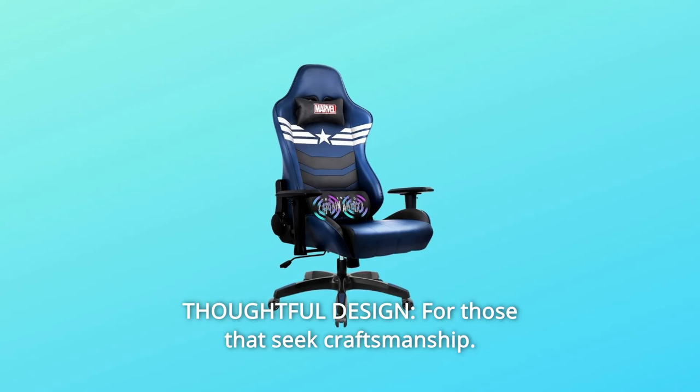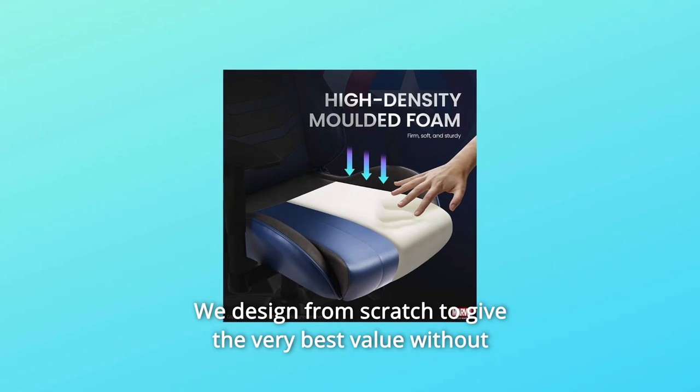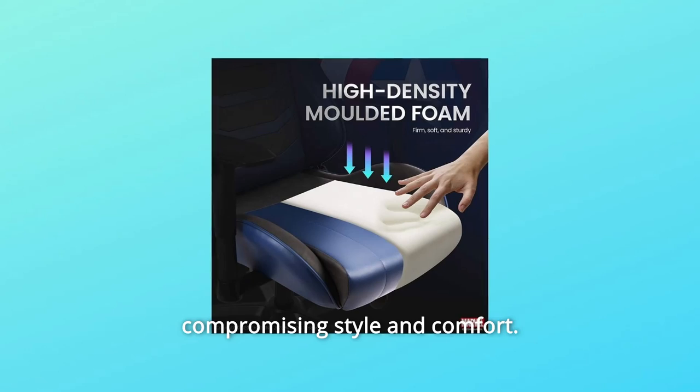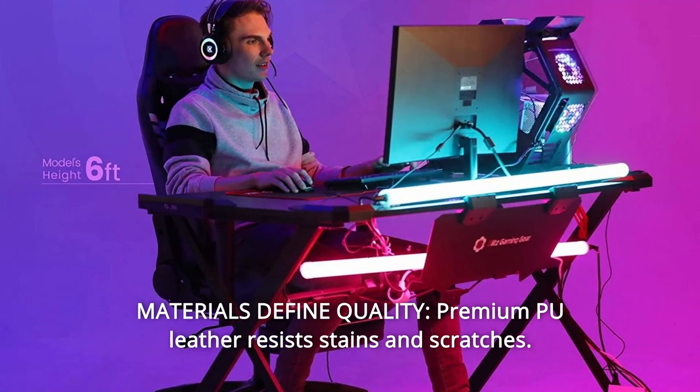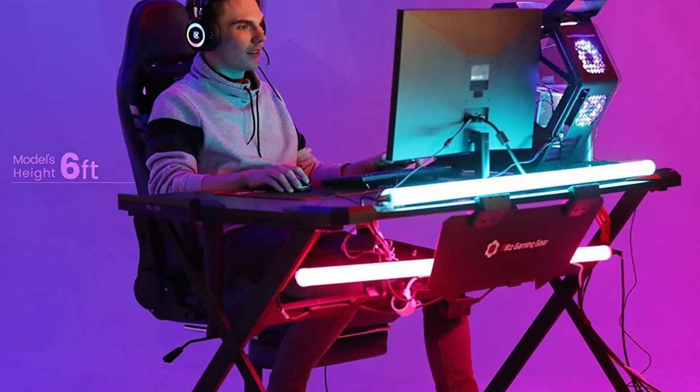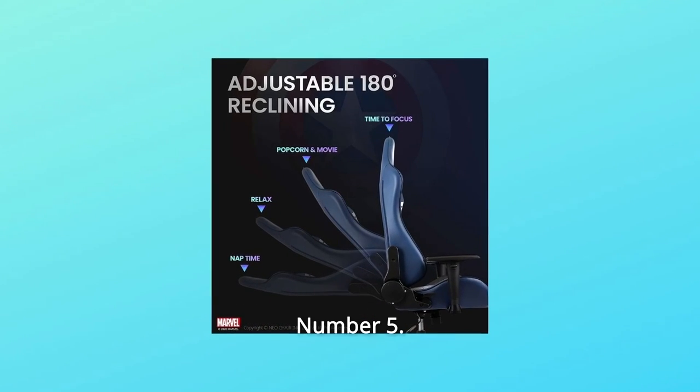Number 3: Thoughtful Design. For those that seek craftsmanship, we design from scratch to give the very best value without compromising style and comfort. Number 4: Materials Define Quality. Premium PU leather resists stains and scratches. All parts are BIFMA certified to ensure safety and stability.